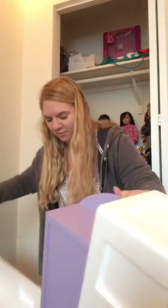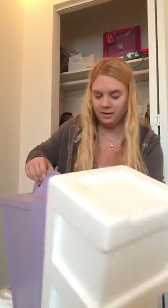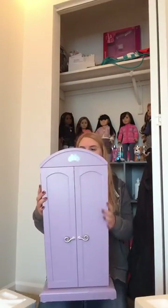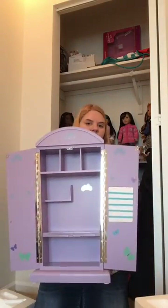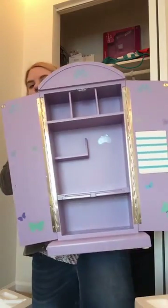It's so pretty. I got the retired computer armoire, and this is what it looks like. And it opens up. It has a shelf for the computer.